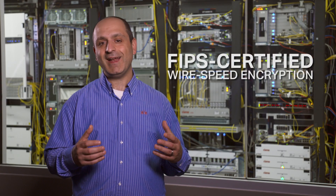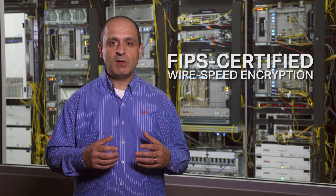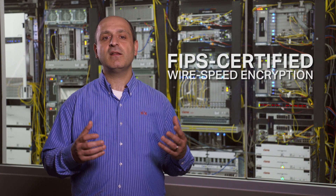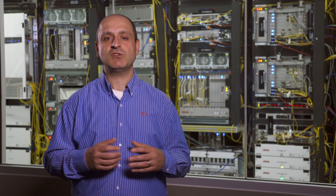Integrated FIPS-certified AES-256 encryption capabilities are also available, providing operators a simple way to safeguard all their in-flight data against breaches. That's a quick overview of Siena's market-leading 6500 platform, which leverages the latest technology innovation across layers 0, 1, and 2, and drives ongoing efficiency, scalability, and programmability required for a more adaptive network. Thank you for watching, and please reach out to your Siena representative if you have any questions.